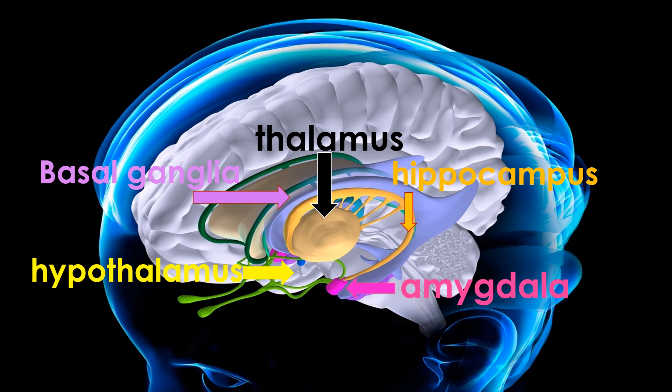Below the thalamus is the hypothalamus, an important regulating part of the brain for motivations like hunger, thirst, and sex. Surrounding the thalamus is the hippocampus, important for learning and memory. At the tip of the hippocampus is the amygdala, an emotional area important for learned emotions and for recognizing emotions on the faces of people.